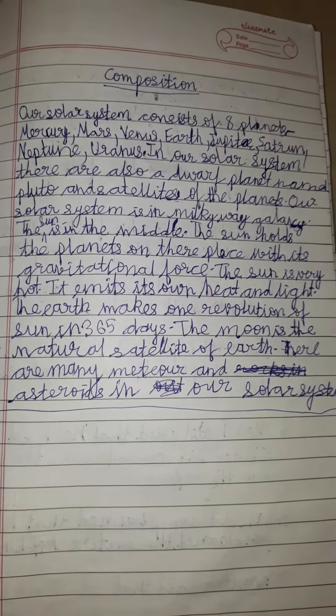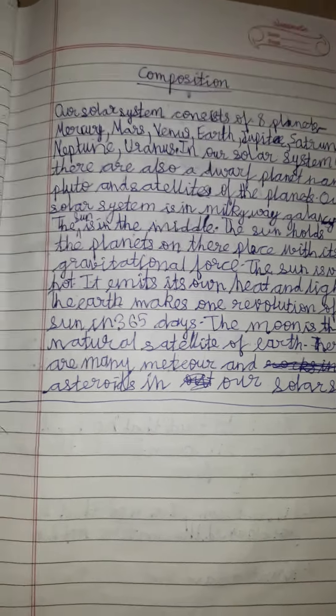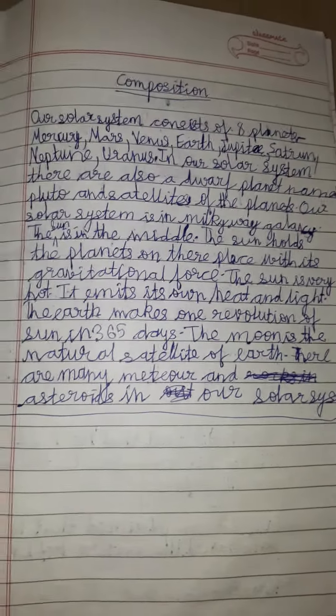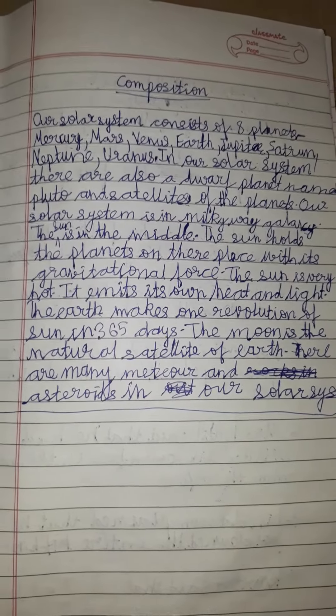There is also a dwarf planet named Pluto, and satellites of the planets. Our solar system is in the Milky Way galaxy. The sun is in the middle, and it holds the planets in their place with its gravitational force.